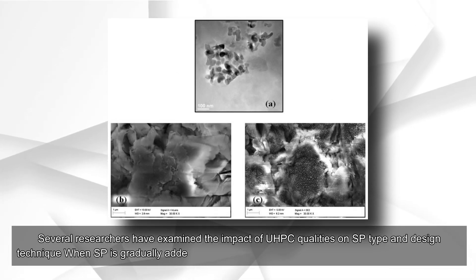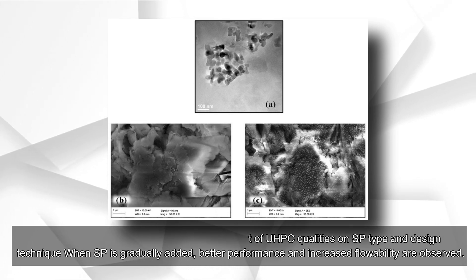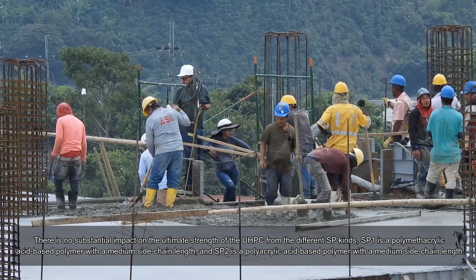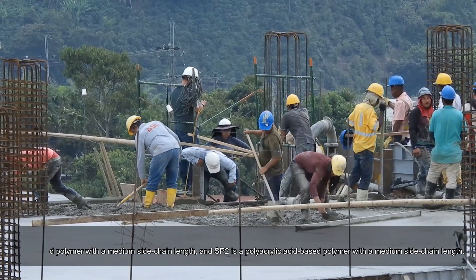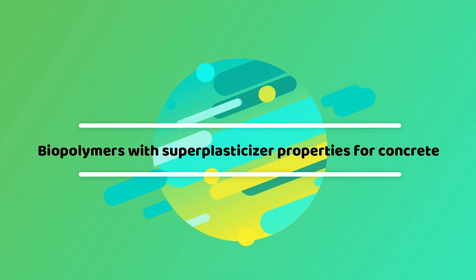As well as controlling the setup time, SPs can also be utilized to boost initial and final strength. Several researchers have examined the impact of UHPC qualities on SP type and design technique. When SP is gradually added, better performance and increased flowability are observed, with no substantial impact on the ultimate strength of the UHPC from the different SP kinds. SP1 is a polymethacrylic acid-based polymer with a medium side chain length, and SP2 is a polyacrylic acid-based polymer with a medium side chain length.